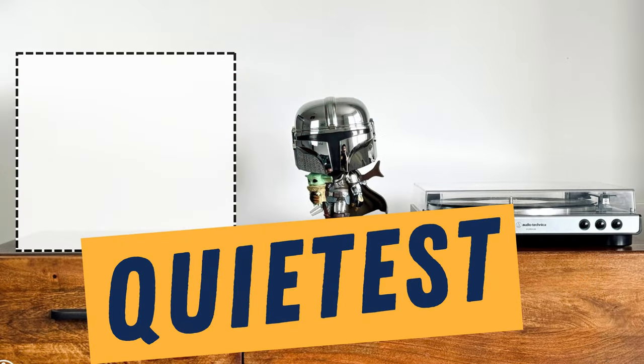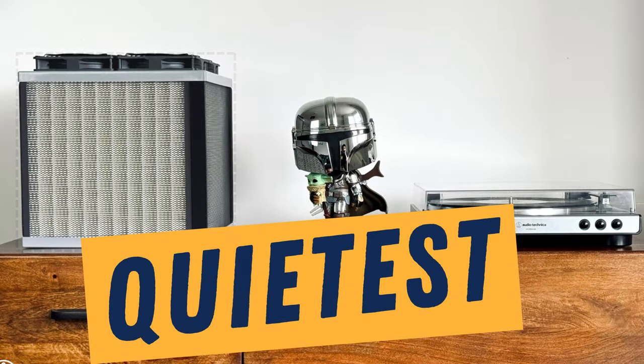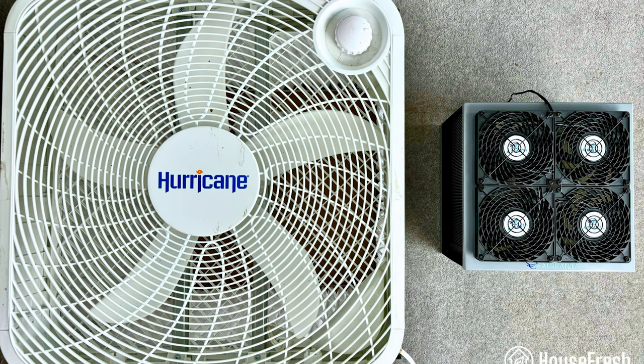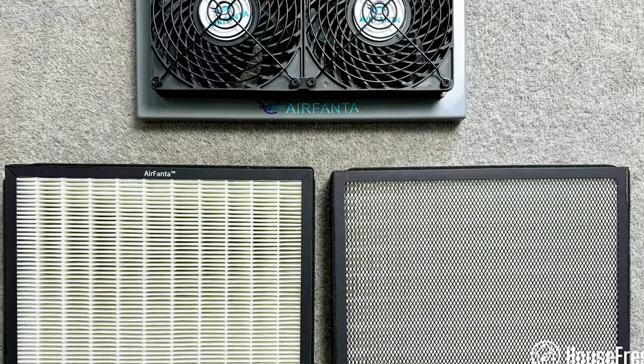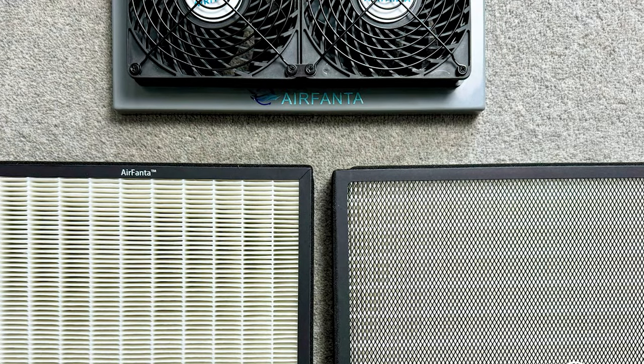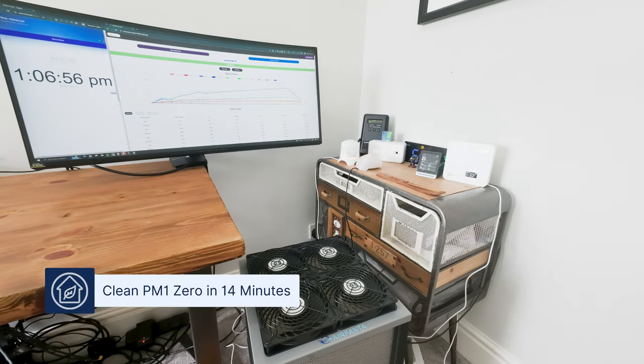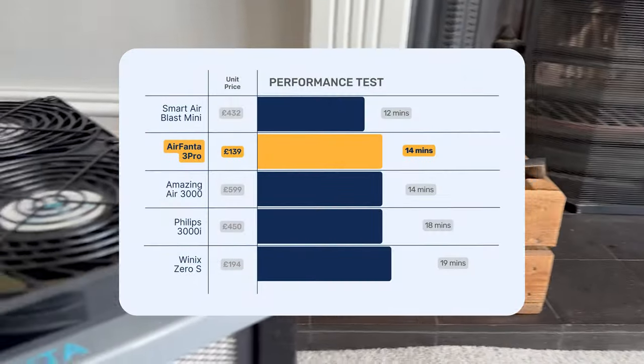Next up, we have the quietest option in the UK, and long-term viewers may not be surprised to find out this uses PC fan technology — it's the Air Fanta 3 Pro. The design is inspired by the original Corsi-Rosenthal box, but instead of using a box fan, this uses a 4-PC fan array at the top. On each side it has H11 filters, as well as a plastic base for the bottom. When we tested this device running at its full speed, it managed to clean our test room of PM1 in a whopping 14 minutes, which is just incredible considering you can buy this device for £139.